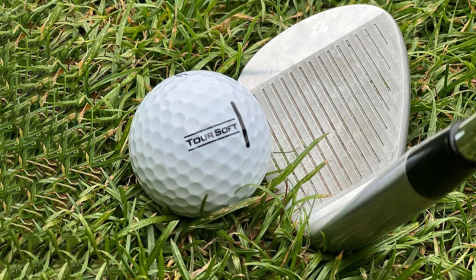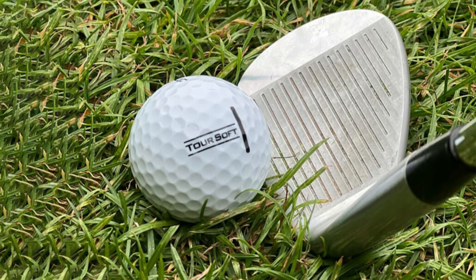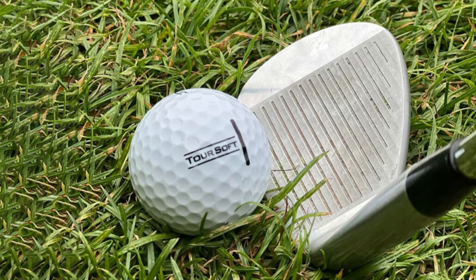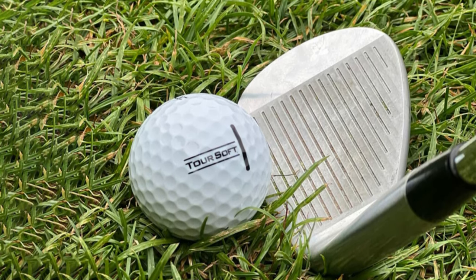Mid-Handicapper Design: Mid-handicappers will find a friend in the Titleist Tour Soft. It strikes the right balance between performance and forgiveness, a combination that can help players as they work to lower their handicaps.